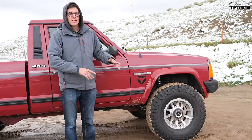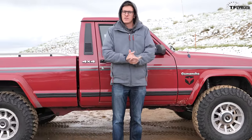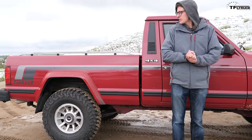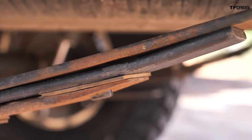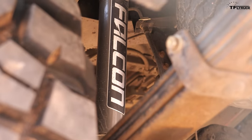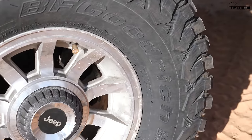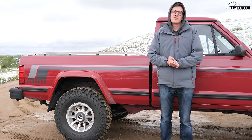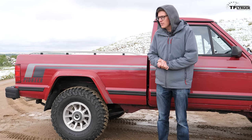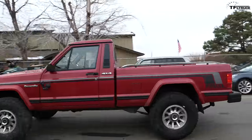Being based on the Cherokee up front, the Comanche uses Jeep's brilliant quadralink suspension with coil springs — super comfy. But Jeep realized that probably wouldn't fly in the back for a pickup truck, so we've got good old-fashioned leaf springs in the rear, which are actually also pretty comfy. This one has our Teraflex lift kit and BFGoodrich 33-inch tires, so it's probably not as comfy as stock, but you still just cruise down the road at a comfortable speed.